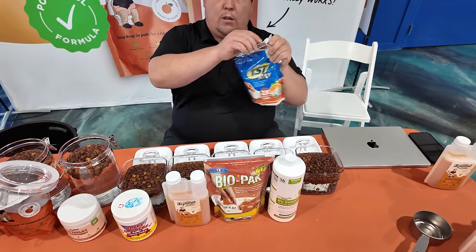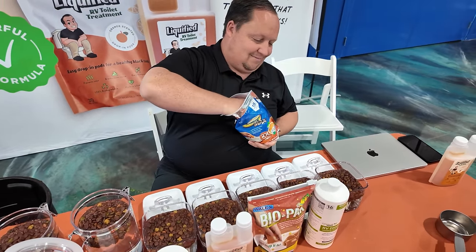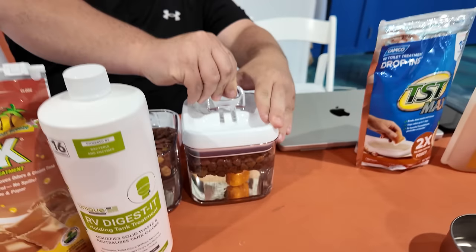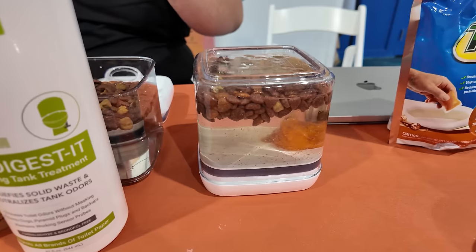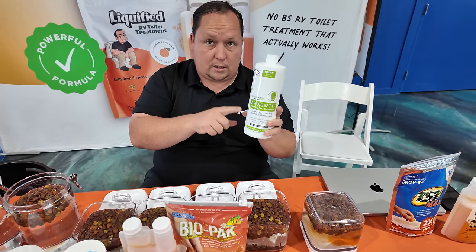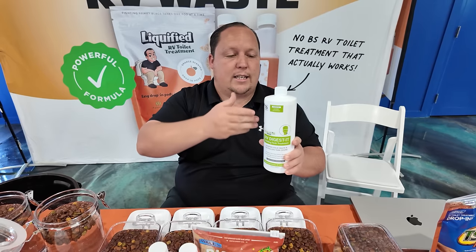The number one bestselling toilet treatment on Amazon is Camp Co. Next up is Unique, the number two bestselling product on Amazon. This is a specialty product — enzyme and bacteria based. This is our competitor in the specialty space; this is who we strive to beat.